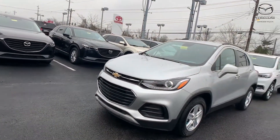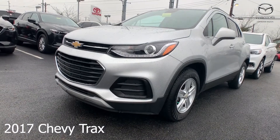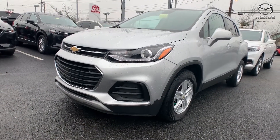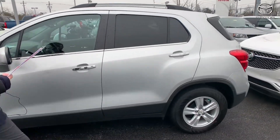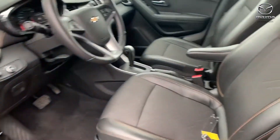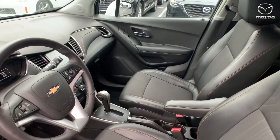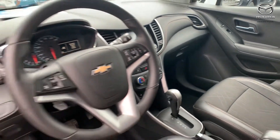For our second vehicle, this is a 2017 Chevy Trax. The exterior color is in a silver ice metallic. The interior color is jet black in a light ash gray. Mileage is 28,070 and the price is $15,000.